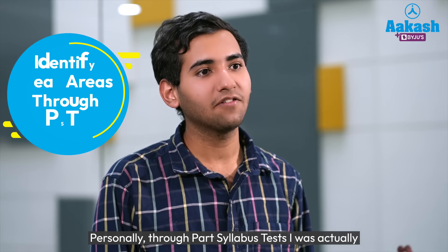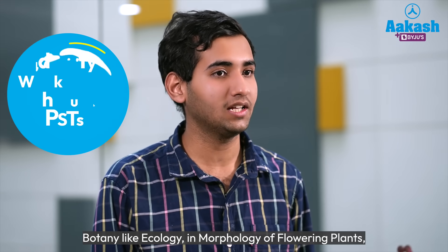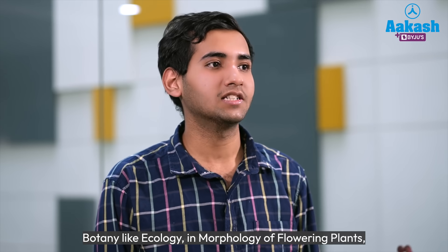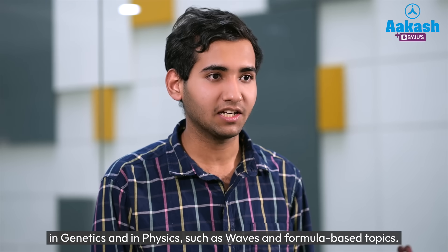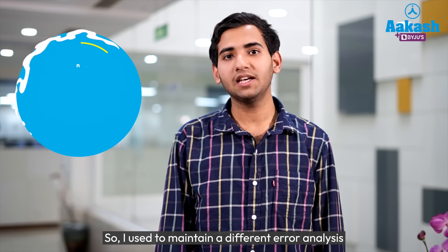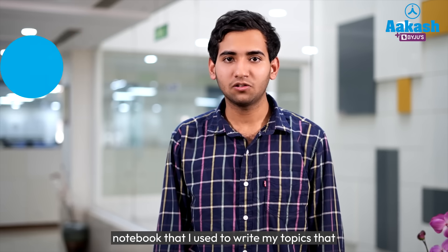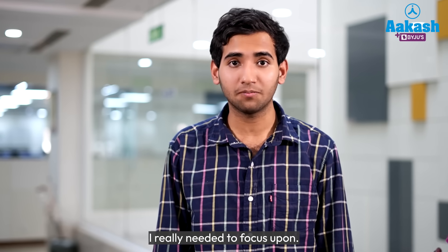Personally, through the part syllabus tests I was actually able to identify my weak areas, especially in botany like ecology, morphology of flowering plants, and genetics, and in physics such as waves and formula-based topics. So I used to maintain a different error analysis notebook where I would write down the topics that I really needed to focus upon.